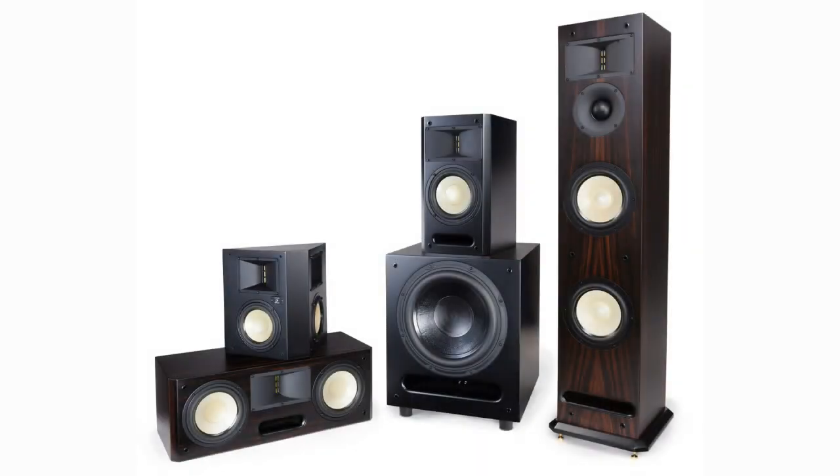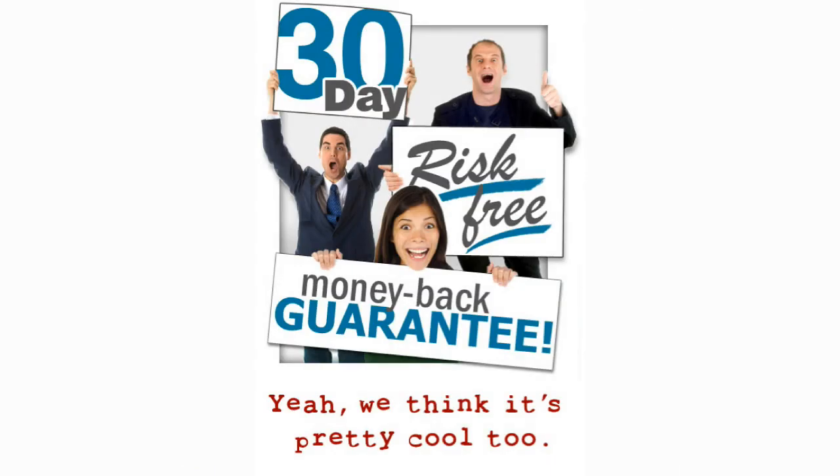We often get questions from people wanting to know how our Level 3 speakers sound and how they compare against our Level 2 series or other speakers on the market. Unfortunately, it can be extremely difficult to describe exactly how a speaker sounds without hearing it for yourself, and speaker preference is always personal and subjective. This is why HTD offers a risk-free in-home guarantee that allows you to audition your speakers in your own home with your own equipment for 30 days. In some cases, we'll even send you prepaid return shipping labels if you're not completely convinced that HTD offers the best value in home audio. For details, please visit the risk-free in-home trial section of our website.